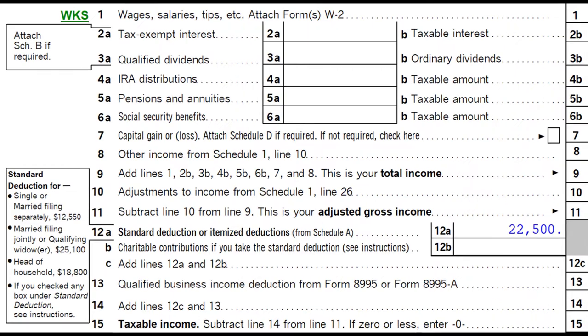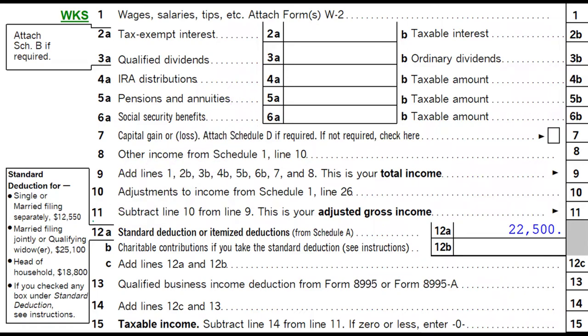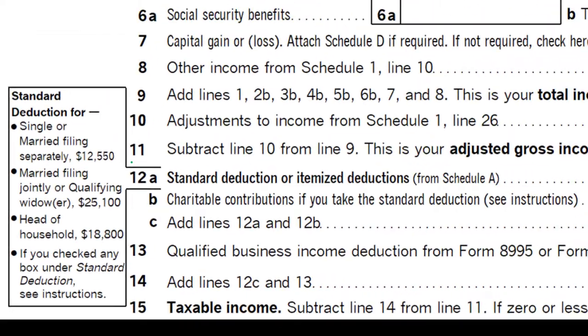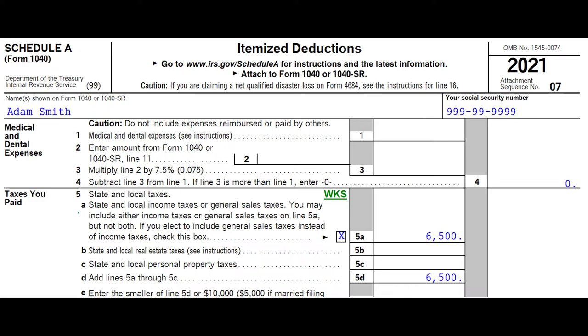Here's the first page of the Form 1040, focused on line number 12A, where we have either the standard deduction or the itemized deduction. Standard deduction amounts on the left-hand side, helping us to determine whether it'd be worthwhile to pick up the itemized items, because they would need to be greater than the standard deduction, which is dependent in part on filing status.